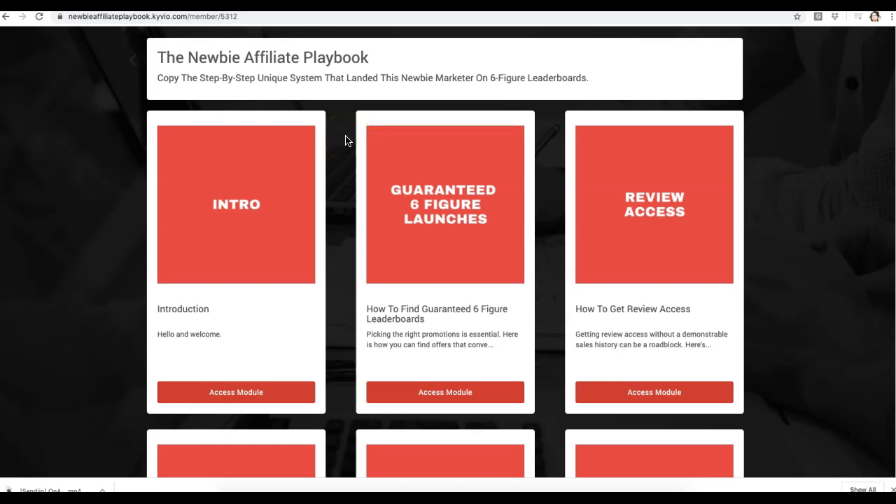When it comes to high ticket offers, it's pretty much the same as promoting lower ticket offers, but there are a few things you have to do differently to get good results. That's why I'm excited to share this system, because it walks you through exactly how to promote high ticket offers and get good results. It also comes with a step-by-step case study, some amazing software bonus tools, and a bunch more.